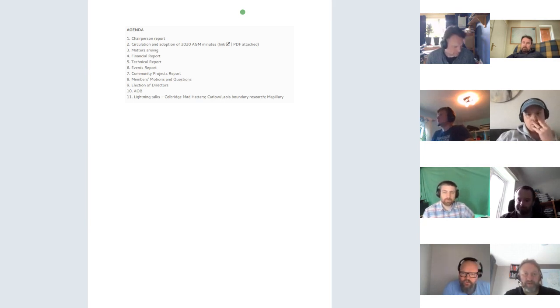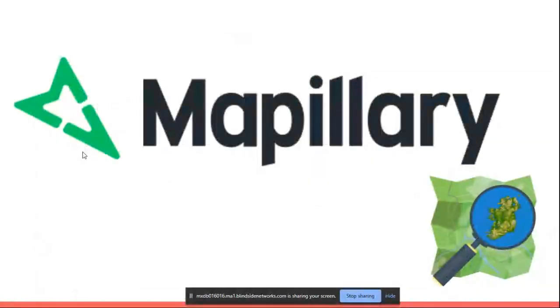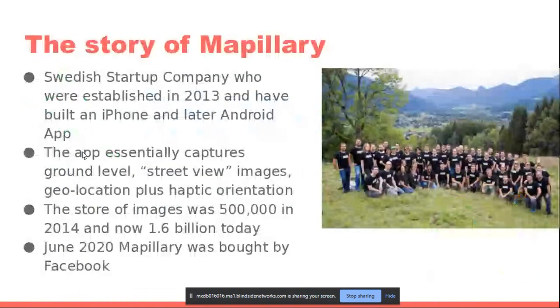Thank you. I'll zip along as quickly as I can because I realize this is the graveyard shift and we've all done a lot of work this morning. This is about the Mapillary story. Mapillary was a Swedish startup company, entirely funded in its first year — that's 2013 — by the Swedish government with a grant. They won a competition and got a startup elevator grant. The app essentially captures ground-level street view images.